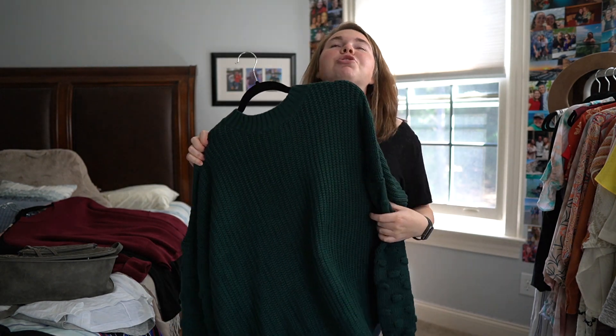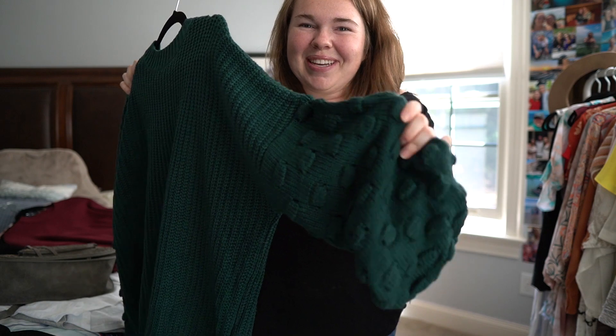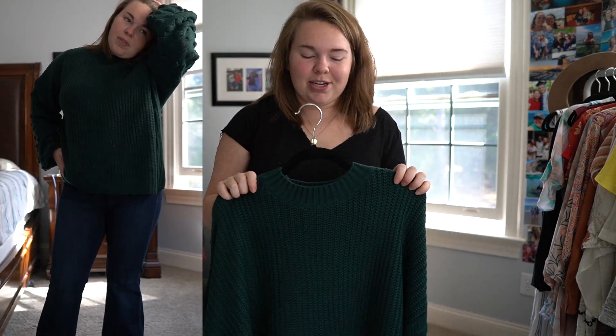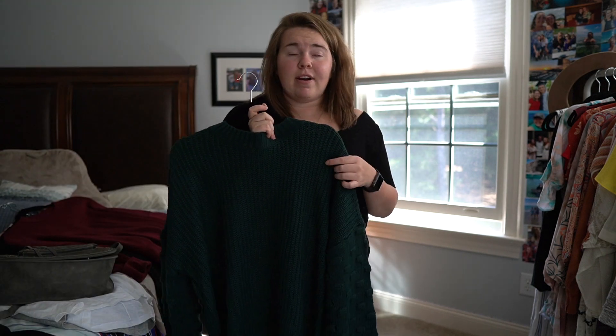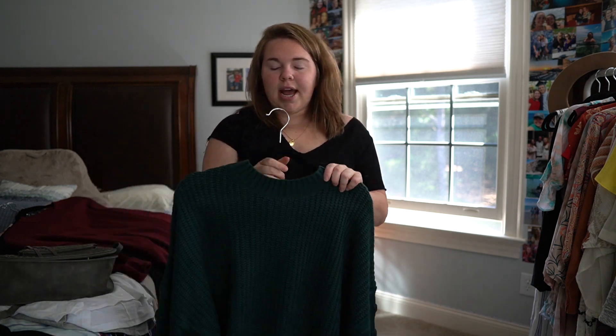Next we're going to one of my favorite online boutiques, Impressions Boutique. I got this to-die-for sweater — it is out of this world. I love the detailing; it has that puff on the sleeves, and it's hunter green. I am in the mood for hunter green this season! It has a higher neck, which I'm experimenting with. I sized up to a large but everyone said to size down, and it has so much space in it — I absolutely love how it turned out.